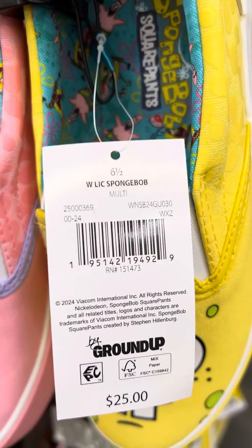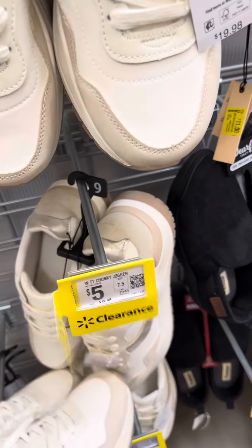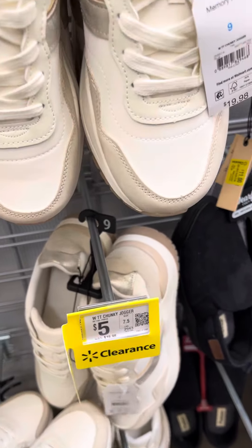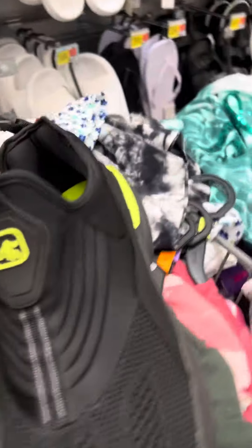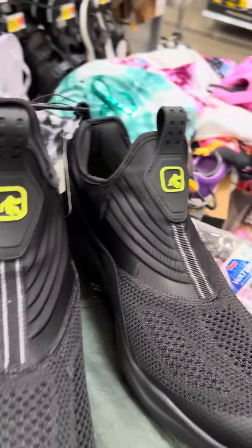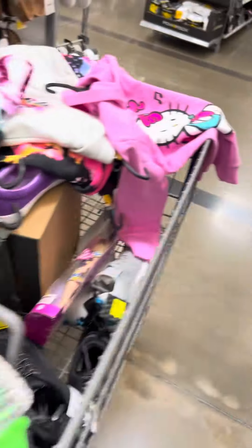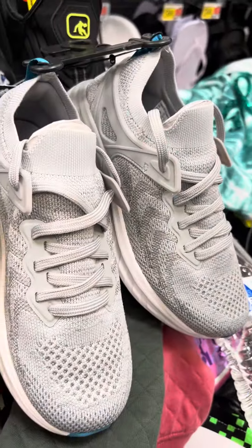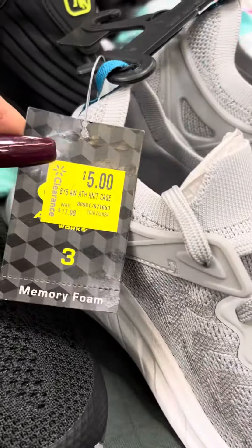They did mark down — they don't have any more over there — so let me get them out of my cart and show you. They did mark down these men's N1 shoes: here's a barcode, and these are only $5, regular price $19.98. They also marked down these shoes for boys — or maybe girls — these are athletics, regular price $17.98.